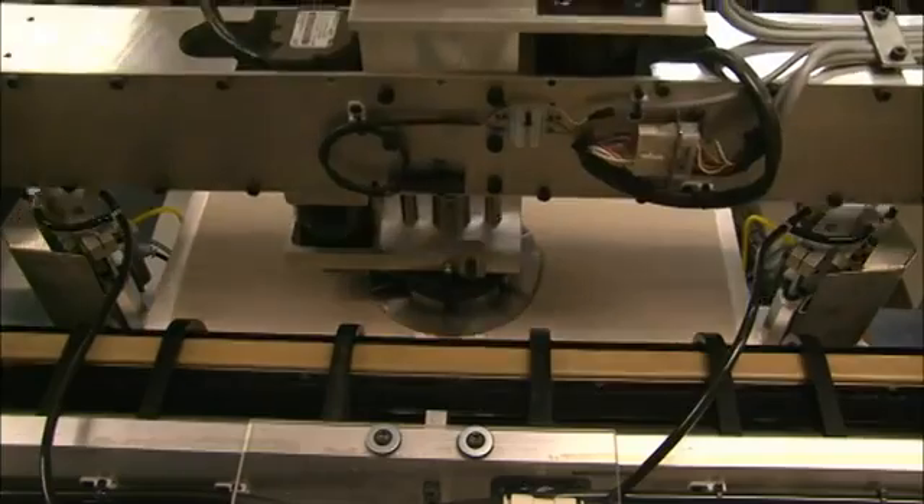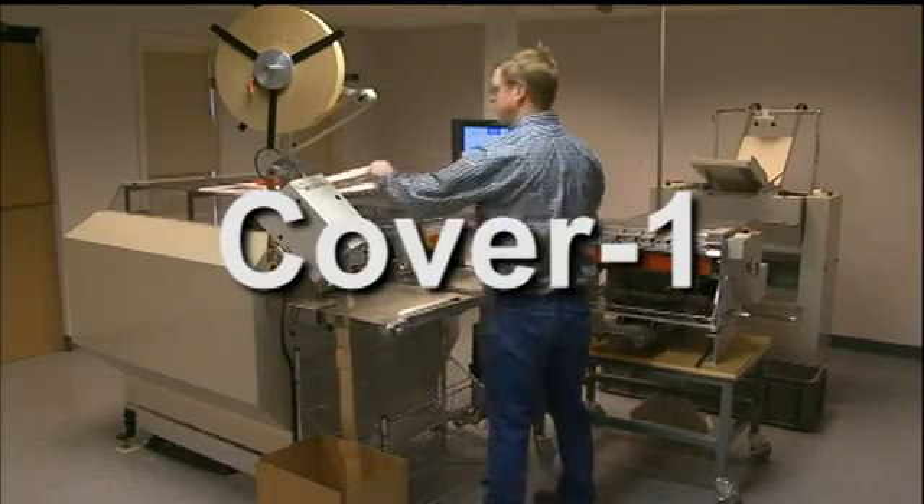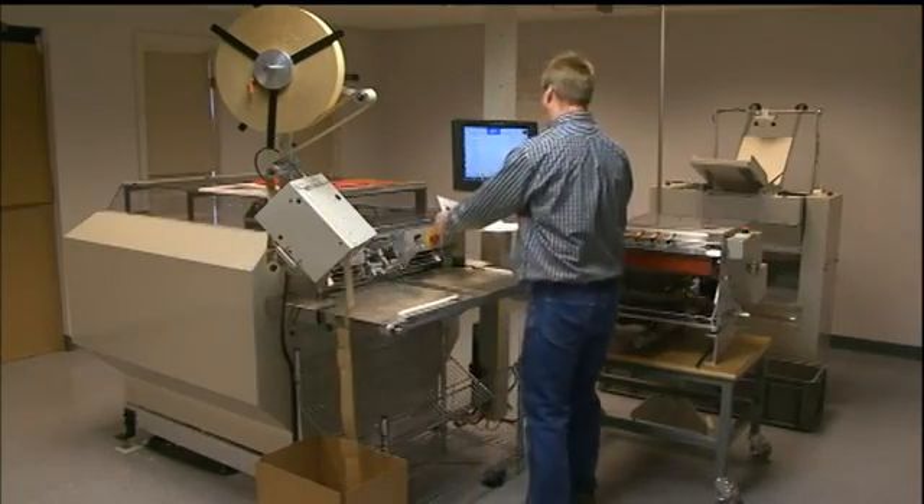GP Square Technologies, Inc., the world leader in short run case making solutions, is pleased to present the COVER-1 system for the production of POD hardcover books.